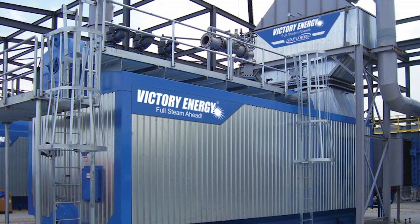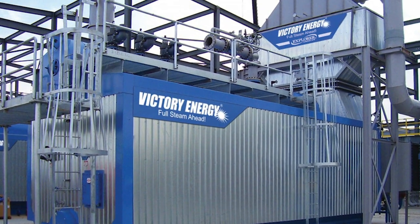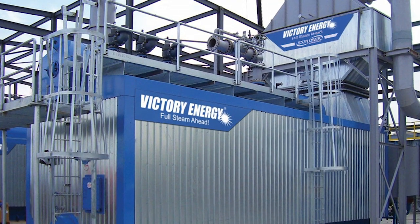high-quality industrial boilers for years. In fact, you'll find their products in facilities around the world.